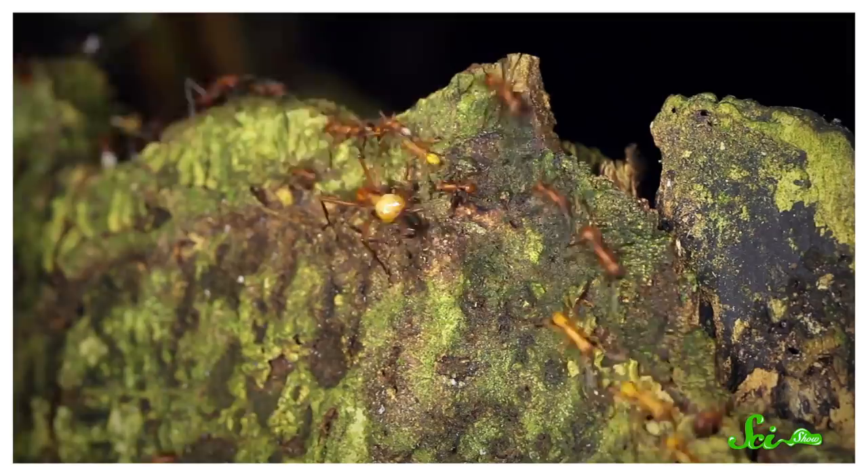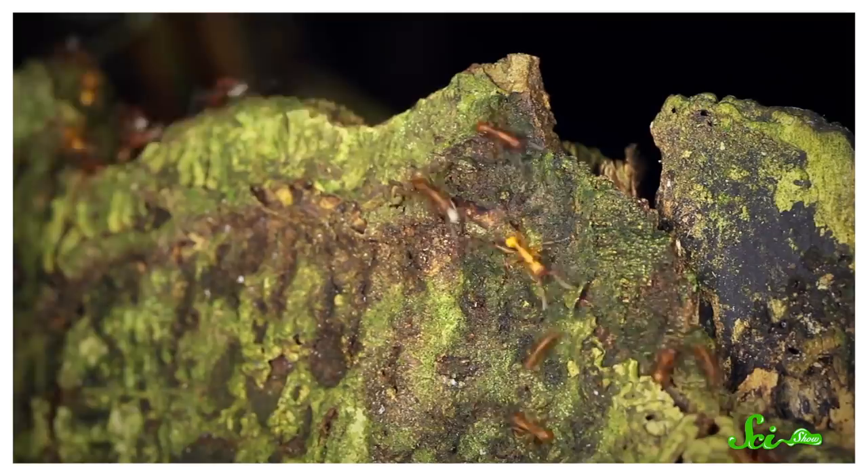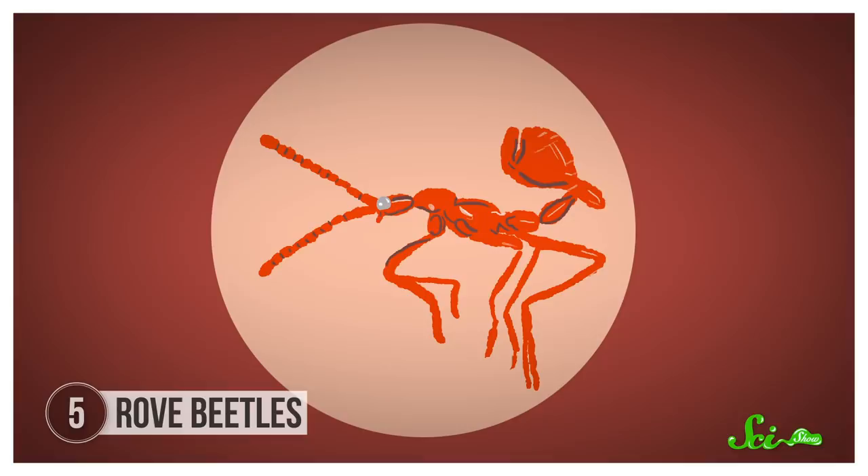Army ants are fearsome, with colonies that number in the hundreds of thousands of workers. They nest only temporarily, going out in group raids to capture prey like other ants, insects, and even small vertebrates—they're just not something you'd want to mess with. But for some animals, a colony of army ants can be a resource in disguise. Enter the Alliocharinae, a group of rove beetles, which are tricky to find out in the wild—which could be because you have to go looking for them in swarms of army ants.